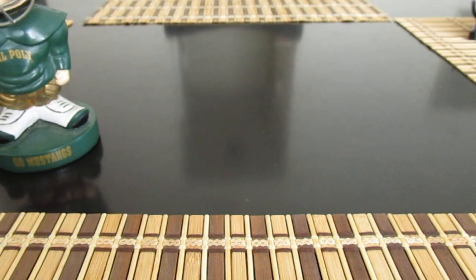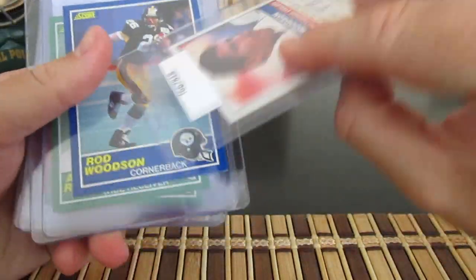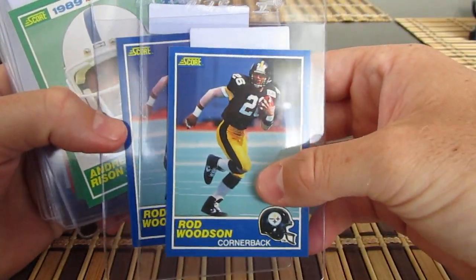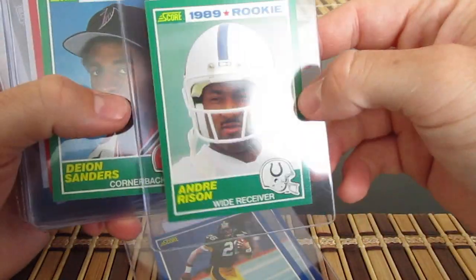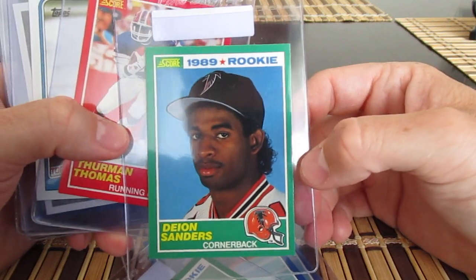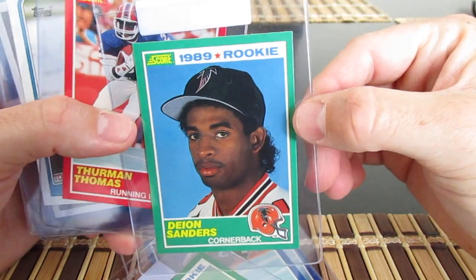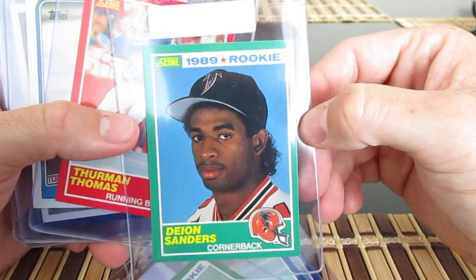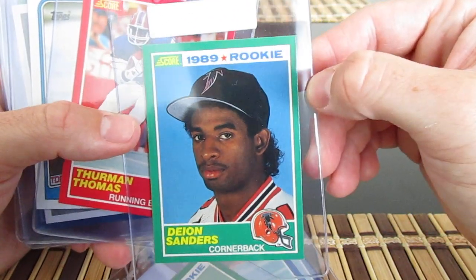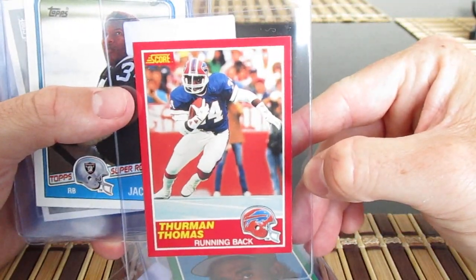Got some more '89 Score cards — a couple of Rod Woodsons. I'm going to pick out the best one and sub that, try and get a PSA 10. Also got Andre Rison, and another Deion Sanders. I couldn't believe how much of a jump there is between raw price compared to what a PSA 9 or 10 does. This one doesn't have the centering for a 10, but the market is pretty strong for that card. And a Thurman Thomas rookie.